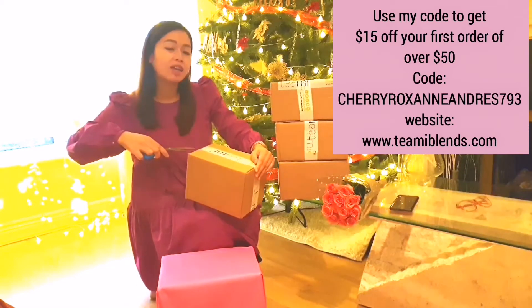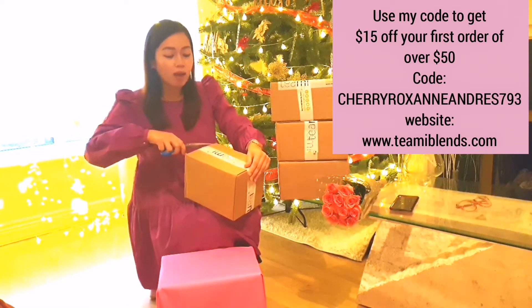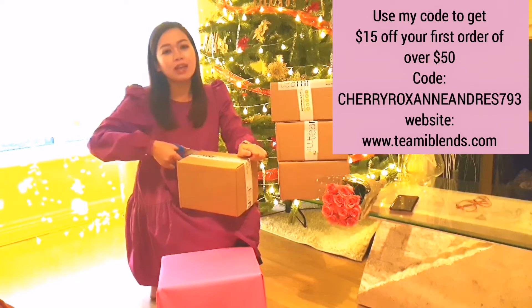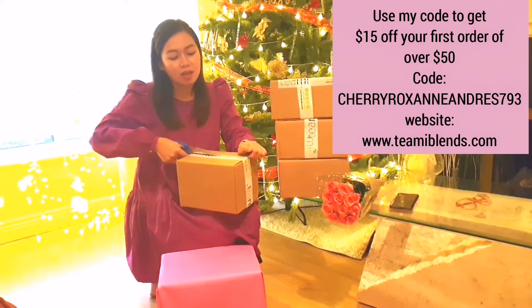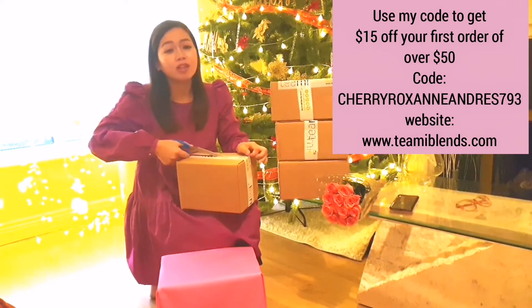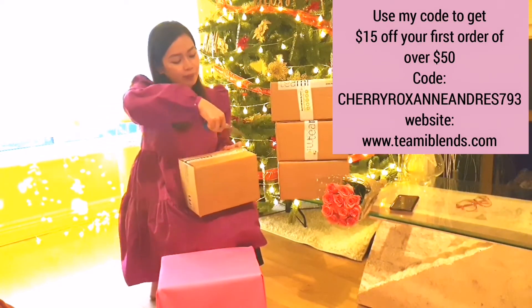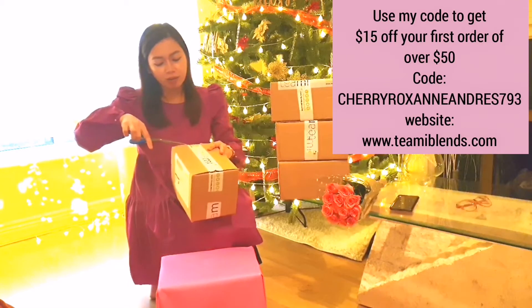I also need to give a review to Timmy — every review you give, you earn points. When you have enough points, you can use them to redeem a product for free. So let's see the first box!